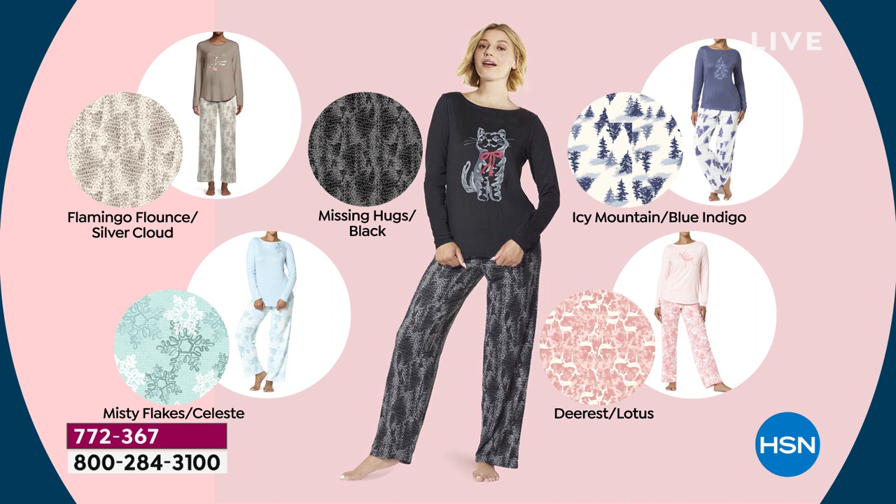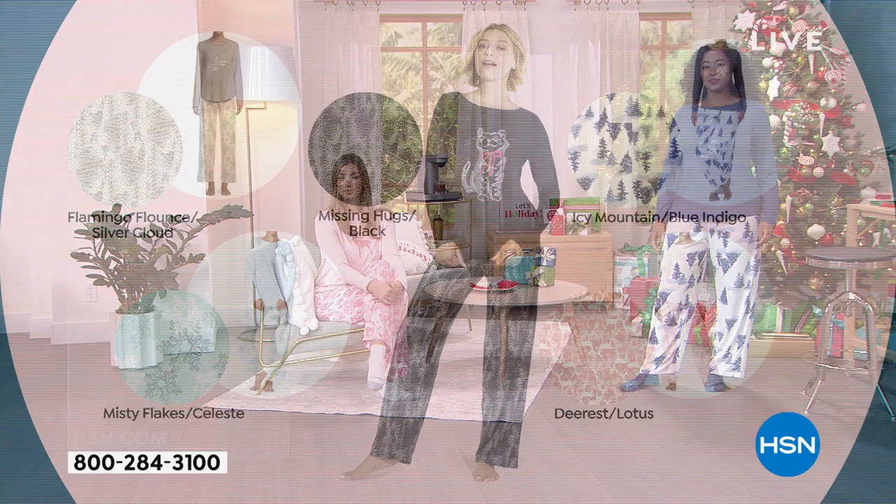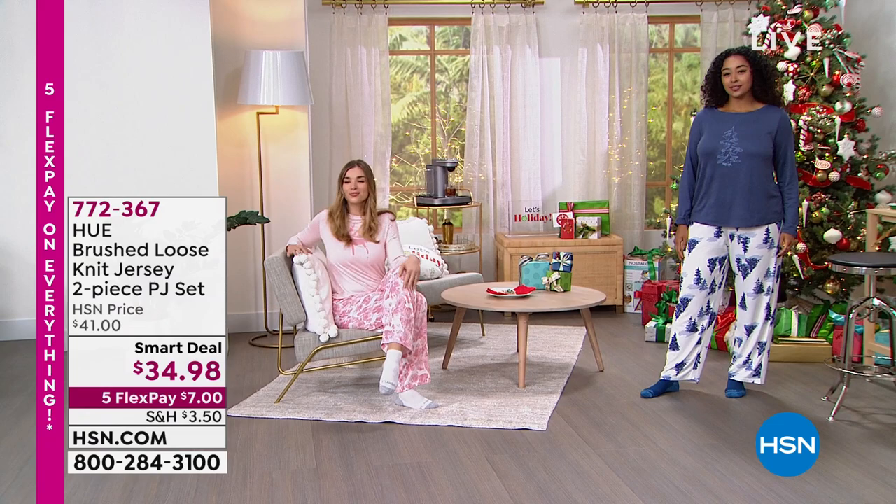All your options are Small to 3X, and it's machine wash, tumble dry. I'm usually a small in my top and a medium on my bottom, so I put on the medium pajamas. If your pant size is bigger than your top size, go with the larger size on this one.